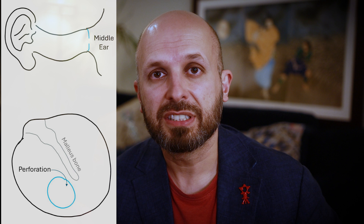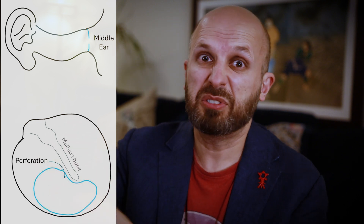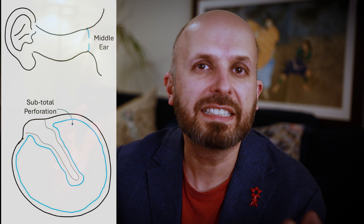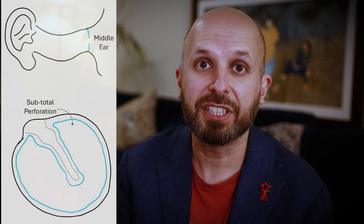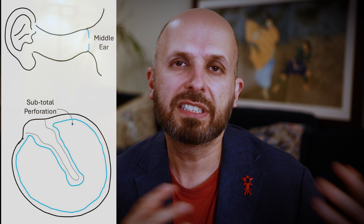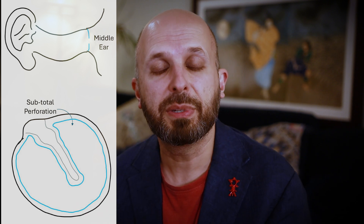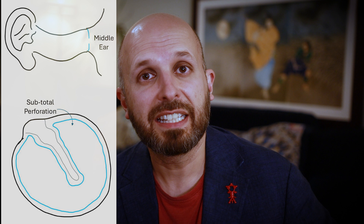In some situations, most people get a 10, 20, sometimes almost subtotal — 90, 95% — perforation. So most of the eardrum has just disappeared and you have to fix that. There are lots of different techniques and ways surgeons try and fix those big perforations. But there is such a thing as a pinhole perforation — a tiny little hole.